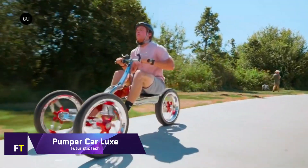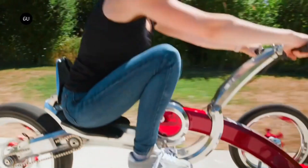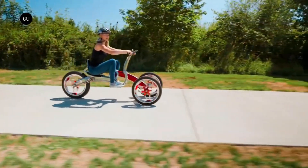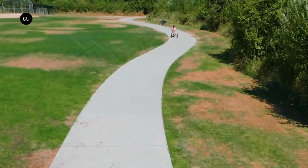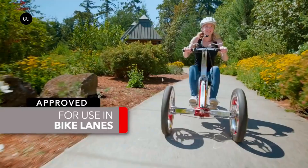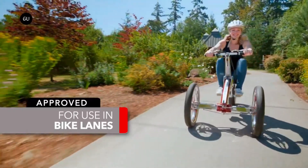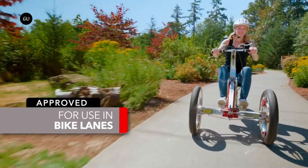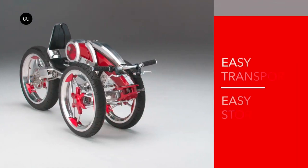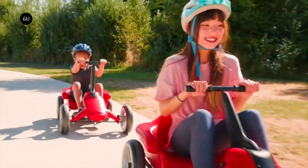The Pumper Car Luxe is a revolutionary three-wheeled mobility solution perfect for adults and teens alike. It provides a novel combination of transportation and exercise in an attractive and environmentally conscious vehicle. The Luxe model's carbon fiber and aluminum frame is both stylish and sturdy, making it ideal for everyday use. It gives you a full body workout using its unique pump action mechanism to train your upper and lower body. With its electric power assist motor, this sport vehicle can go up to 25 miles per hour with a range of around 25 miles on a single charge.